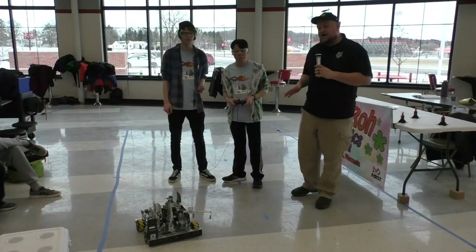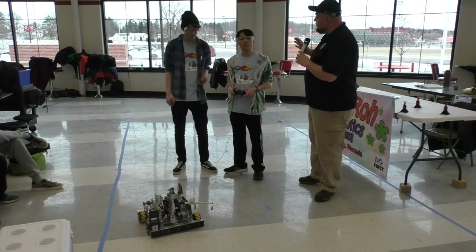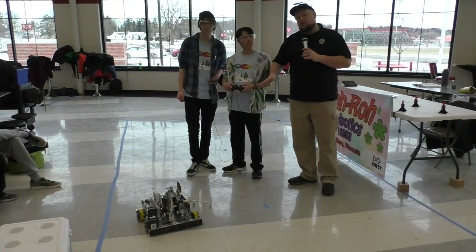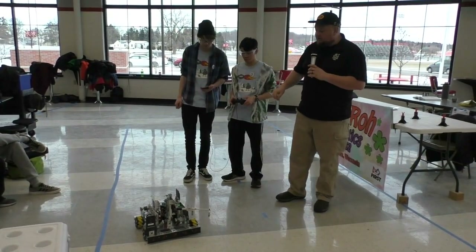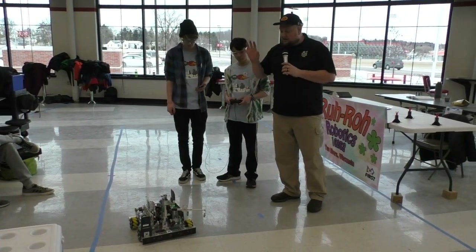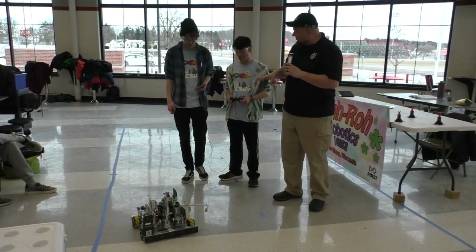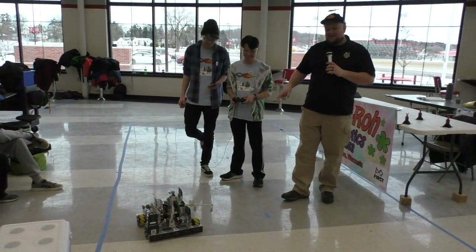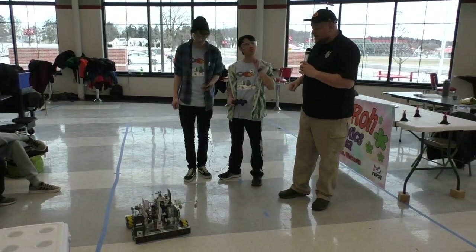Down here at the Fox Valley Qualifier in Wisconsin, checking in with team number 14064, Apple Crisper. I'm here with Kobe and Ramsey. We're going to check more about this bot here on Behind the Bot. We've got a cool linear elevator, a neat intake, a foundation mover, and the GoBilda mecanum wheels.